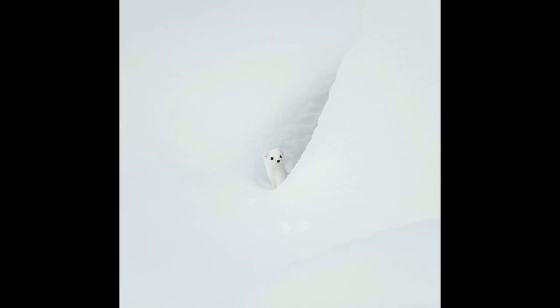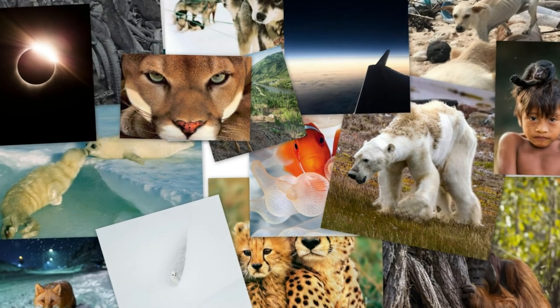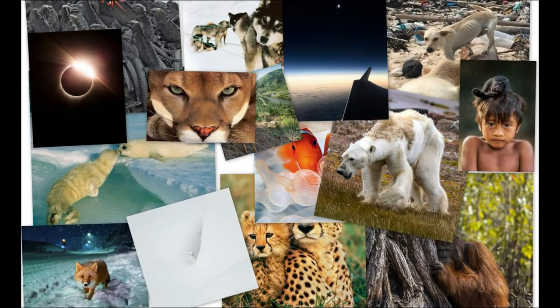In cold weather, a normally reddish-brown ermine changes into its white winter coat, a perfect camouflage adaptation for this small and fast predator. That's all for this time.